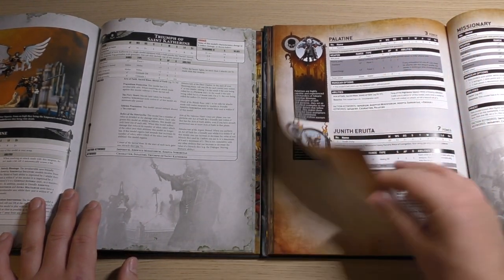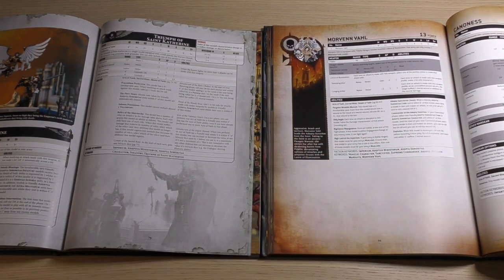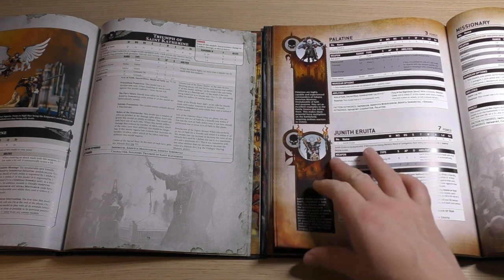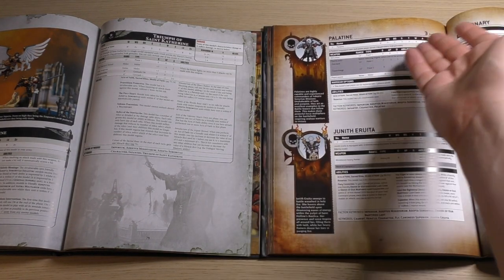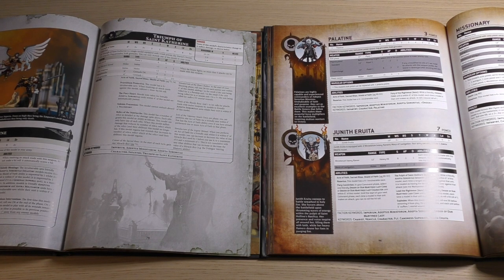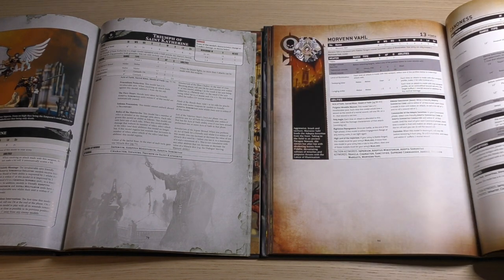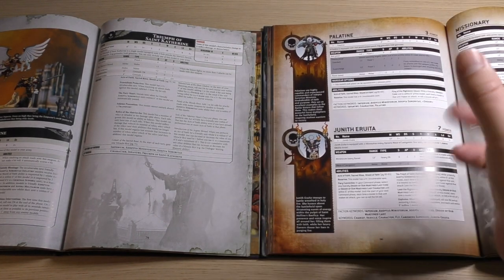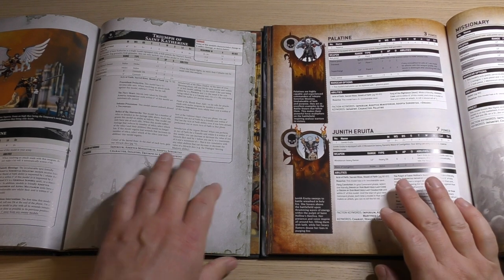Then we've got the Palatine, which in my opinion is sort of your new Adeptus Sororitas Lieutenant. If you don't want to pay the cost for a Cannoness — Power Points 3 compared to Power Points 3 for the Palatine — then you can go for a Palatine. They're a little bit cheaper in matched play points but still pretty decent HQ. They've got a 3-plus normal and 4-plus invulnerable, and an aura ability where you can reroll wound rolls of 1. You can couple that with a Cannoness's Lead the Righteous to reroll hit rolls of 1, giving you a nice little synergy.